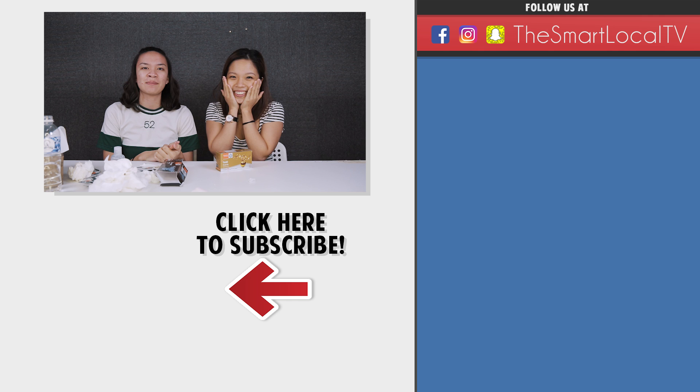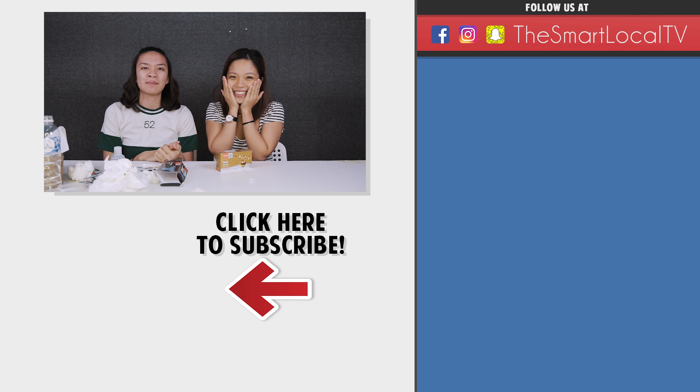That's it everyone! Hope you enjoyed this episode of Pretty Smart — Try! But before you go, watch our Pretty Smart videos, and don't forget to like, share, and subscribe. Till then, be kind, and I'll see you guys next week. Bye!